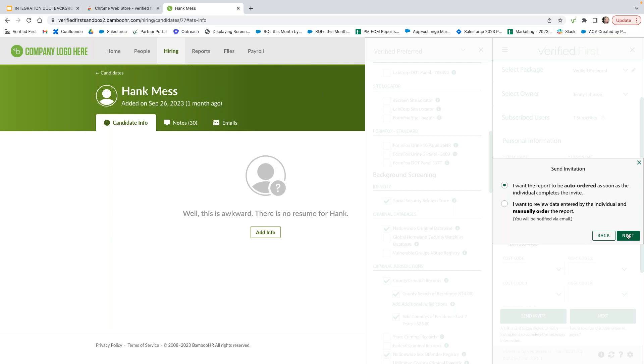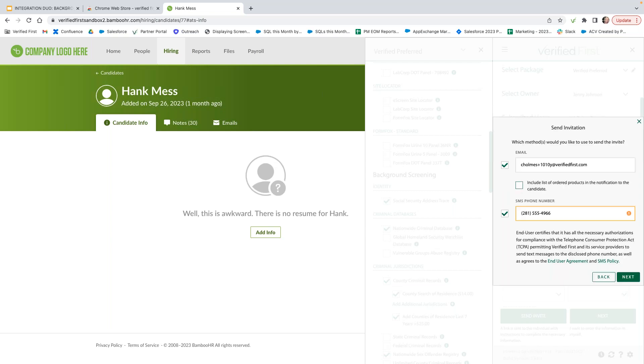For this example, I'll send it via email. There are two options for when you send the invite: the background check can begin processing immediately as soon as the candidate provides all required information and signs the disclosure and authorization forms, or you have the option to review the candidate's information before the background check begins processing, to make sure everything is as expected. You'll also want to make sure you have a cell phone number in there if sending via text.